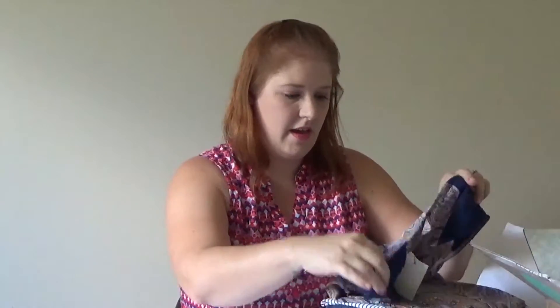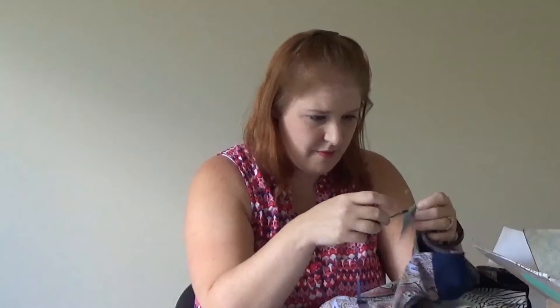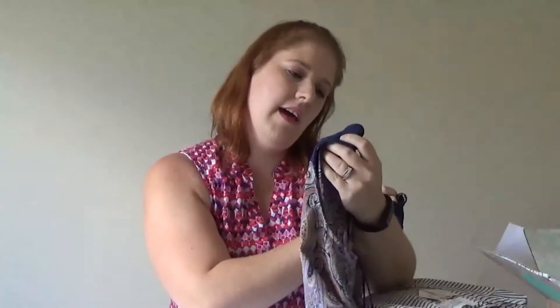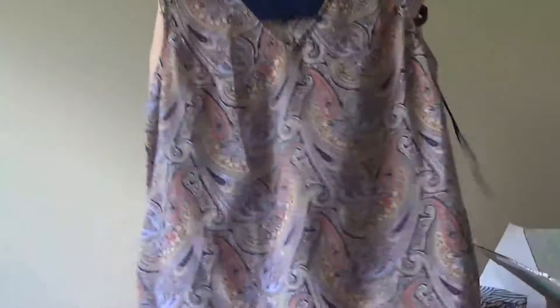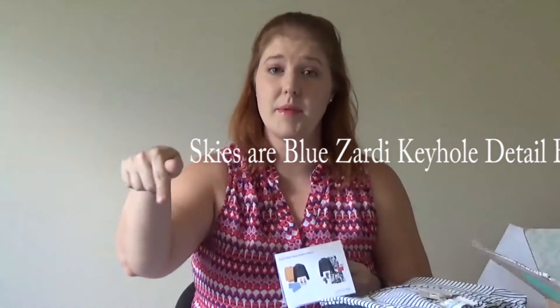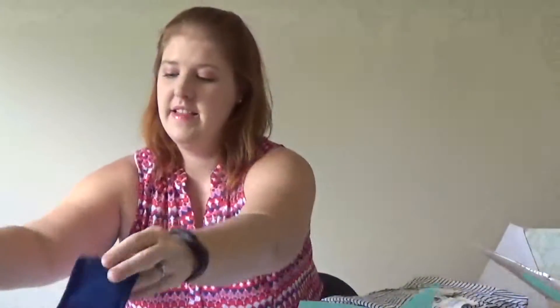Oh my goodness, this is so pretty — and different. This is the Skyser Blue Zardy Keyhole Detail Blouse for $48. I just don't know about this band right here; I guess it depends on how that's going to fall on me when I try it on. But the colors are really pretty. It's really soft too — that's one thing. Every single thing that I've received has been super soft.